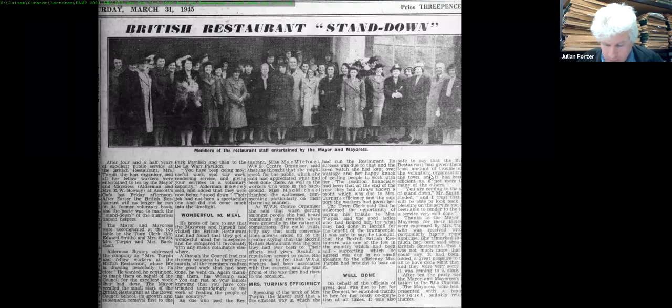The mayor is seen visiting the WVS at the British Restaurant on 27th September 1941. The British Restaurant started in the Down School, moved to Edgerton Park Pavilion, and then in 1941 moved to the De La Warr Pavilion. A photograph from 31st March 1945 tells the story of the British Restaurant's journey.